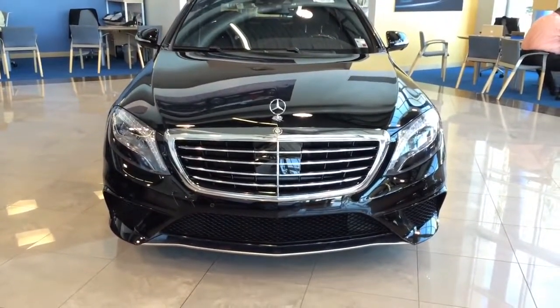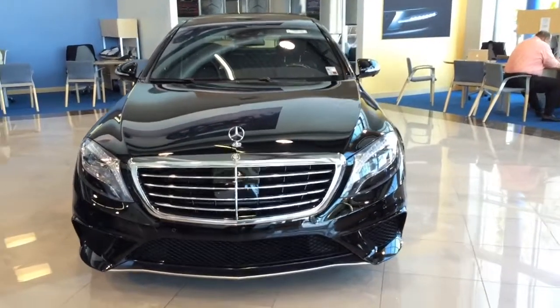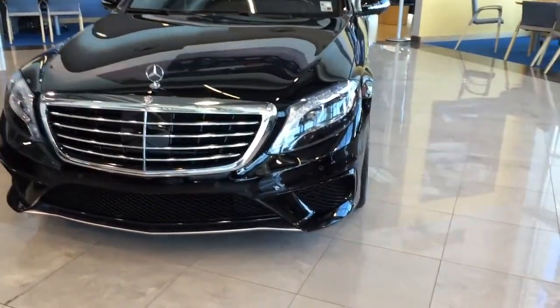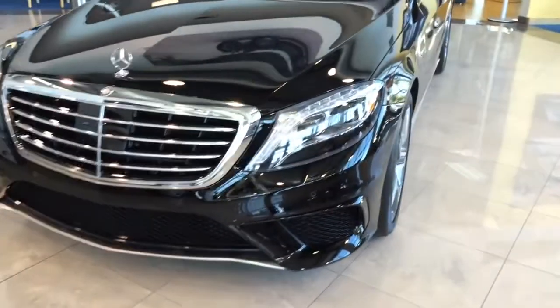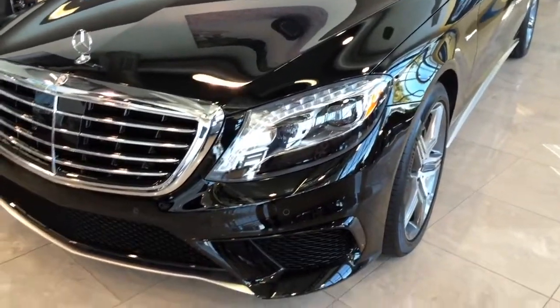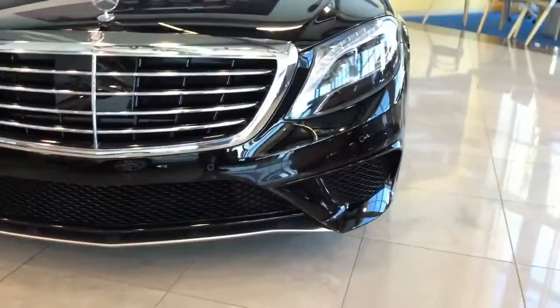Hey guys, this is going to be a quick walk around video of the 2015 S63 AMG in black. With its ideal proportions, the 2015 S-Class is majestic and present, yet slick and athletic. From its proud chrome grille to its strong rear shoulder, it clearly conveys the power and strength within.